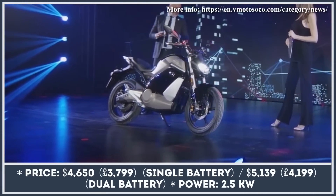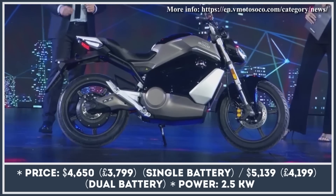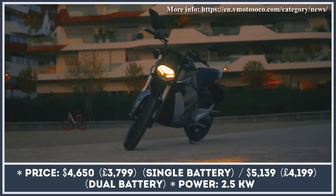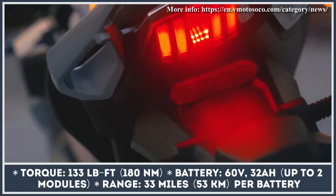This is the most powerful bike from the brand to date, but in SoCo's case, this means just 2.5 kW generated by the rear-wheel hub motor. The torque parameter at the wheel is somewhat livelier and reaches 133 lb-ft, while the top speed is capped at 46 mph.